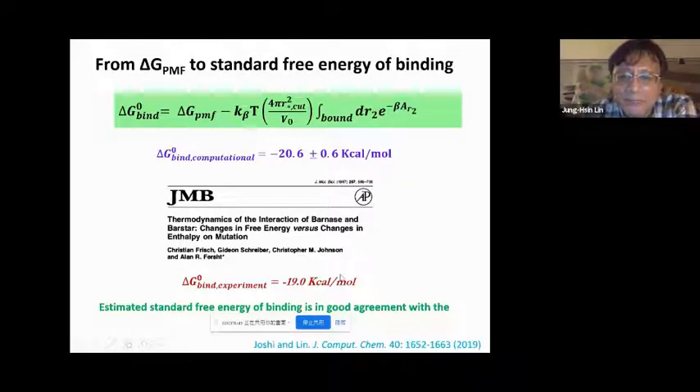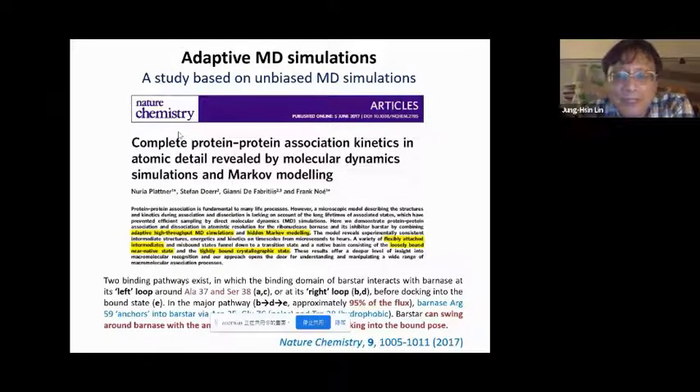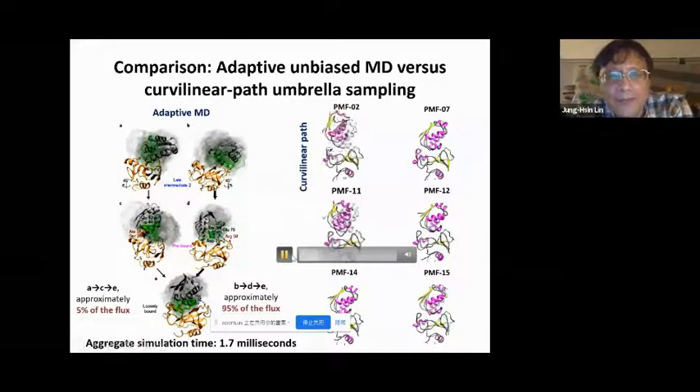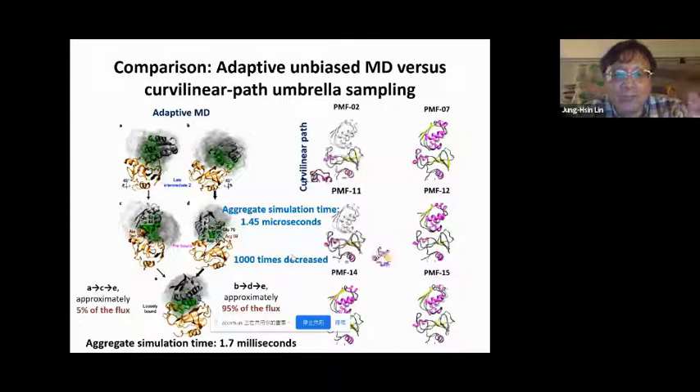Each dissociation follows a curvilinear path. Interestingly, in 2017 a very similar attempt for the Barnase-Barstar system found that dissociation follows two major pathways — we have the same conclusion with our approach. Our method takes only 1/1000 of the simulation time compared to their approach.